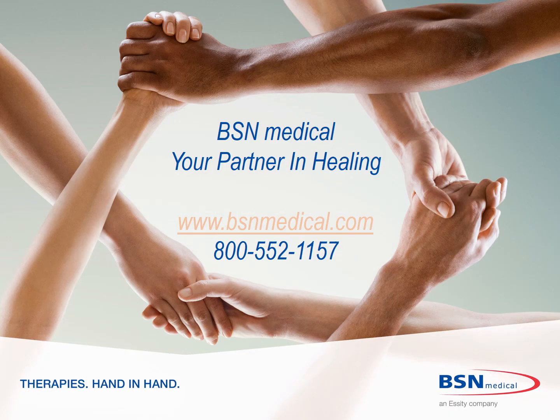For more information, please visit www.bsnmedical.com or call 800-552-1157.